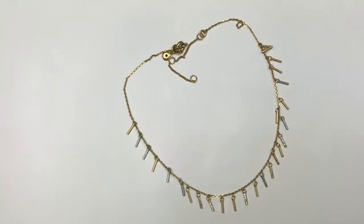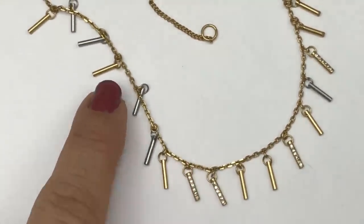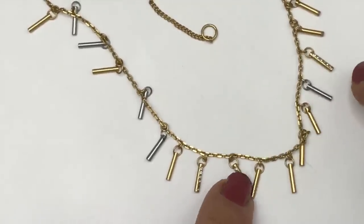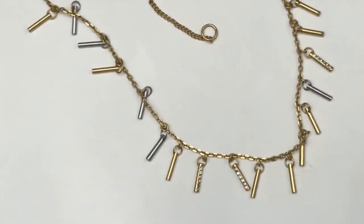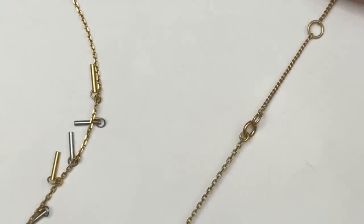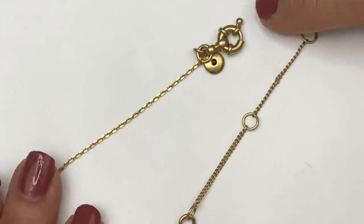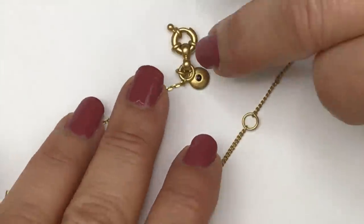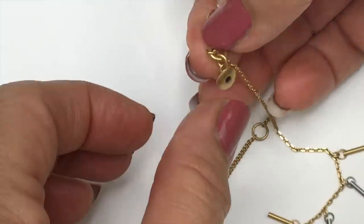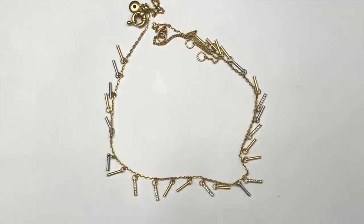Look how cute this necklace is — I love it. This one has tiny little bars in gold tone and silver tone, and some of the bars have crystals embedded in them. Very cute. The chain is very delicate. It's got an extender and a super cute spring clasp — I see those same kinds of clasps on J.Crew pieces. The tag here says 'M' — this is the Madewell jewelry tag. This is a necklace I'll definitely sell.